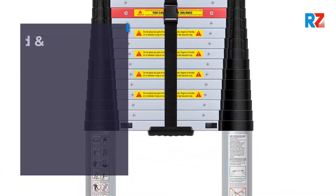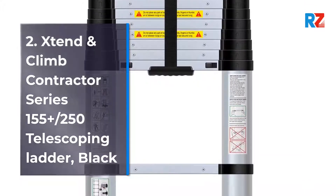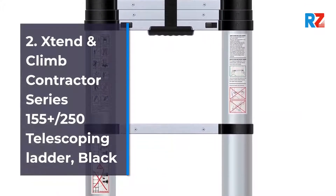2. Extend and Climb Contractor Series 155 Plus / 250 Telescoping Ladder, Black.